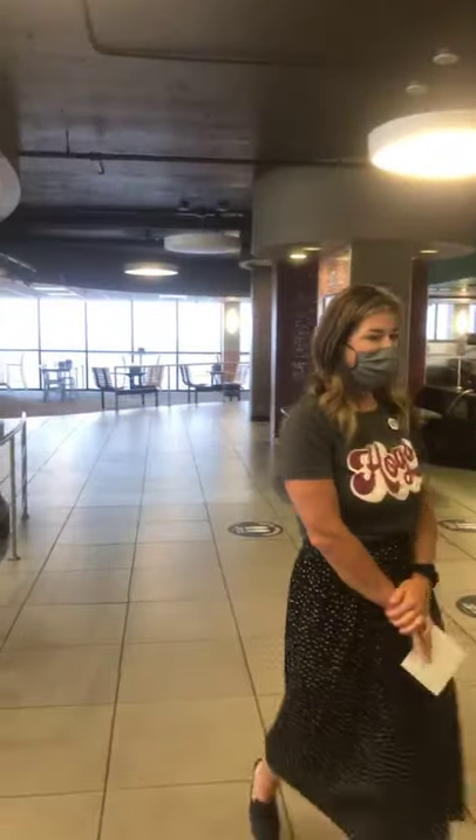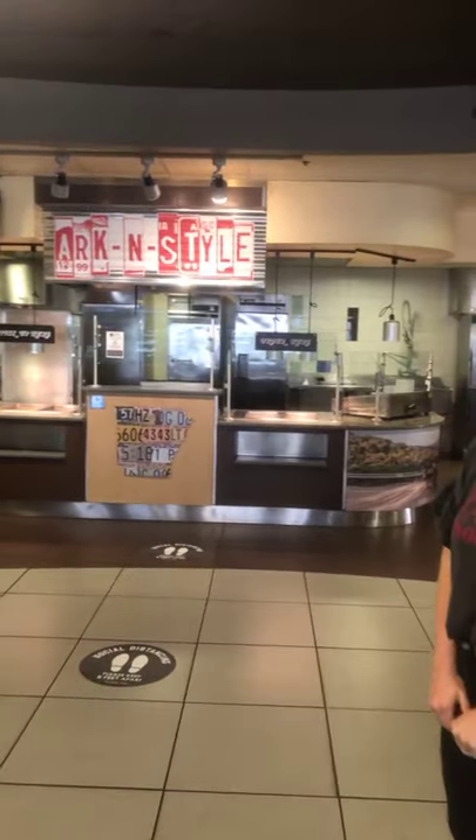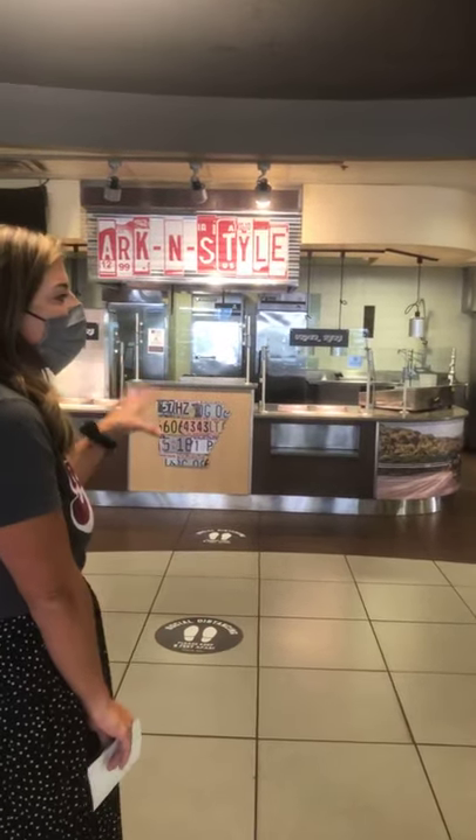Next up, we've got ArkenStyle, which is a home-style station. Just think of your grandma's kitchen — that's what's going to be here. We've got meatloaf, lasagna, really anything you can think of that's homey and comfort food. That's what will be featured here.